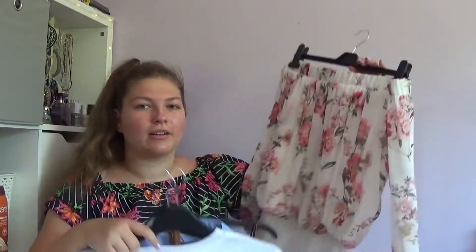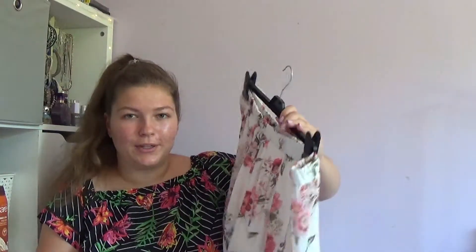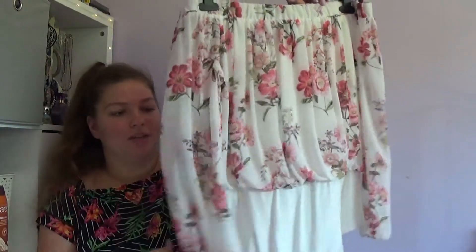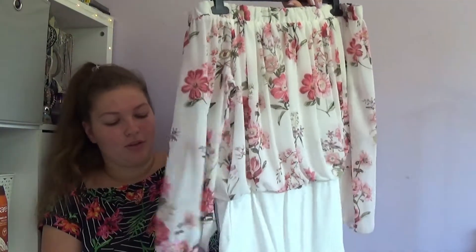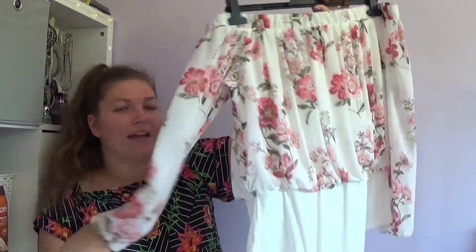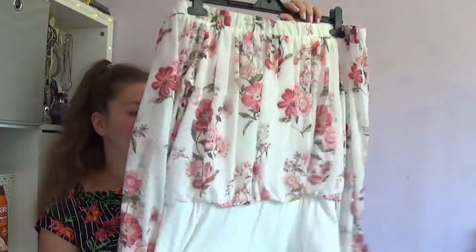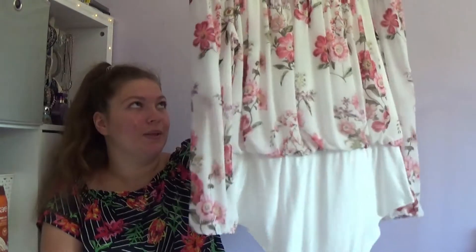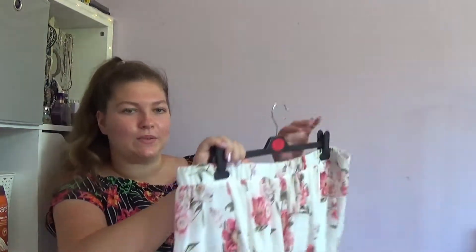This isn't from Primark — this is from New Look. I bought this bodysuit which I absolutely love. I've already worn it a few times. It's just this cream colour with pink flowers on it. It's really pretty. I really like this bodysuit — it's really flowy as well so I don't get ridiculously hot in it.